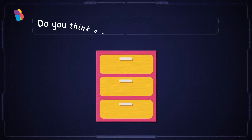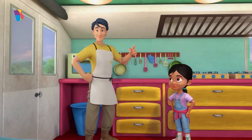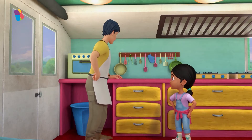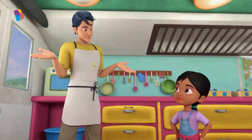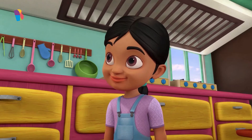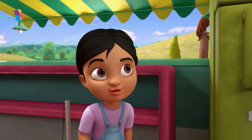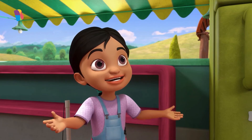Do you think these cabinet doors stay shut because they have a super magnet? Let's put that to the test. Your friend is right again — some cabinet doors do have super magnets in them. That's why they stay shut. I didn't know that super magnets were used in so many things.